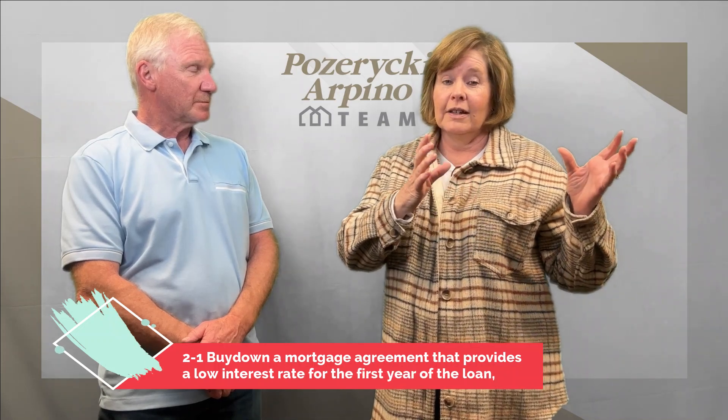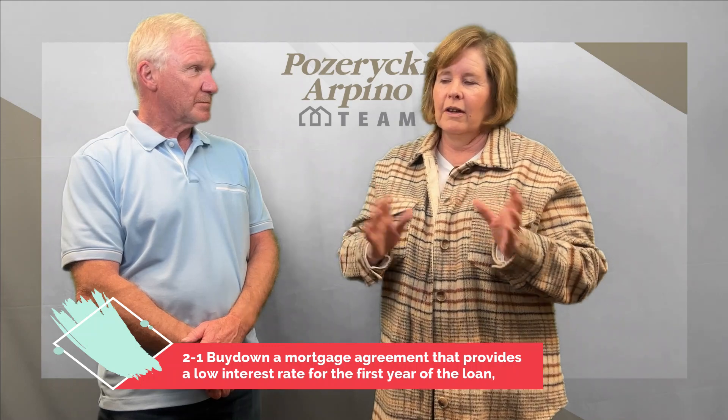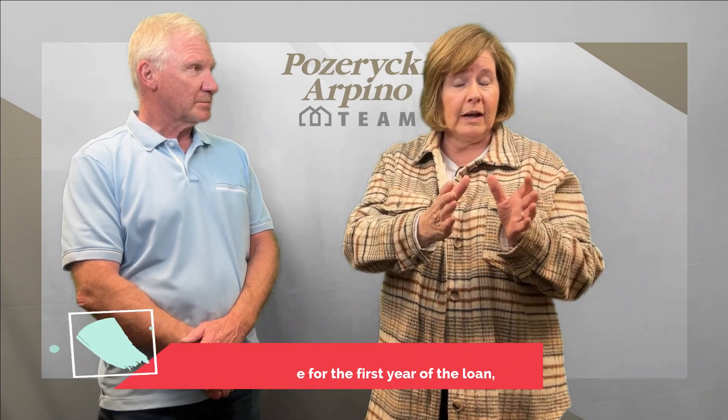So what happens in that is, at closing, there's going to be a chunk of money that the seller is going to put into an escrow account, and it is going to be drawn upon every month for 24 months. The first 12 months, more money is going to come out, and part of your mortgage payment is coming from the escrow account and some is coming from your payment.